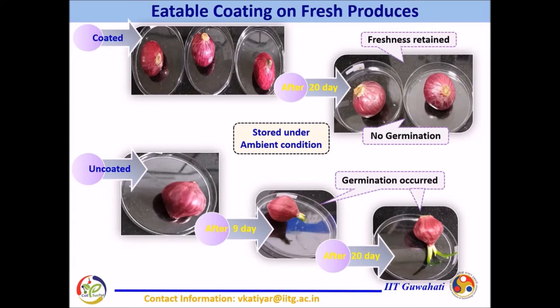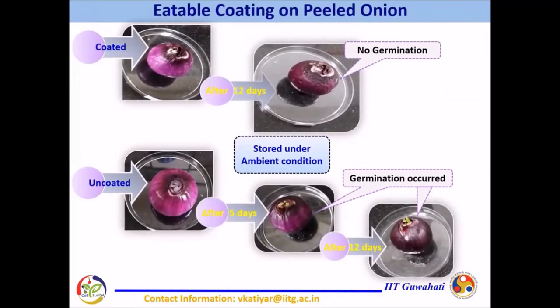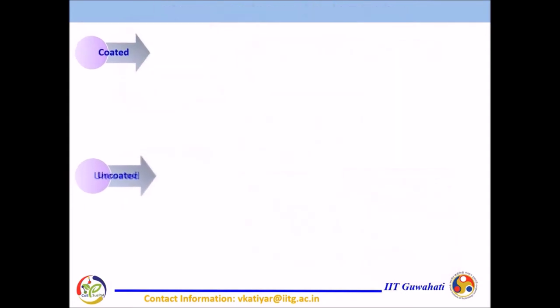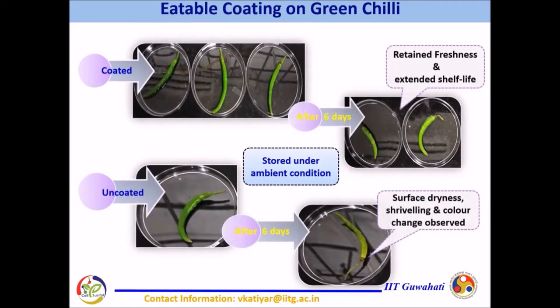Similar changes have been observed in the case of thin onions. The coated potatoes retained their freshness even after the 27th day of storage, whereas surface dryness and color change were observed in uncoated potatoes. Similarly, this coating has been effective on green chilies and enhanced their shelf life up to 6 days.